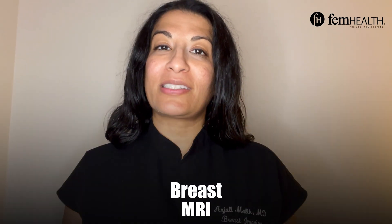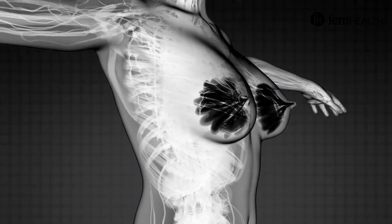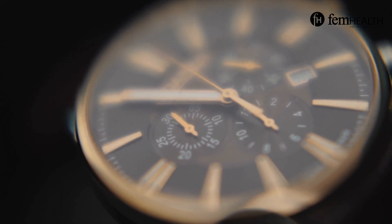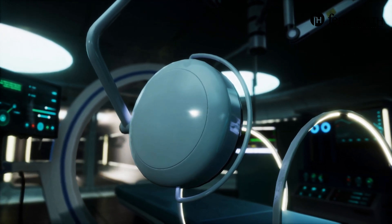Breast MRI, on the other hand, while it is a fantastic tool and does double the level of breast cancer detection, is a more expensive test. It takes longer to do. It's not available to everyone based on not just the cost and the time, but also the MRI magnets are not widely available. They take specialized technologists to perform, and not everyone can receive the contrast.